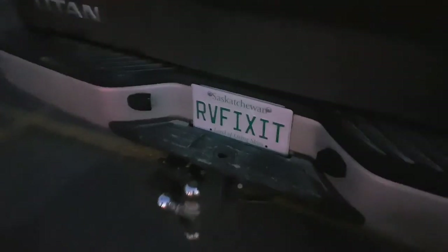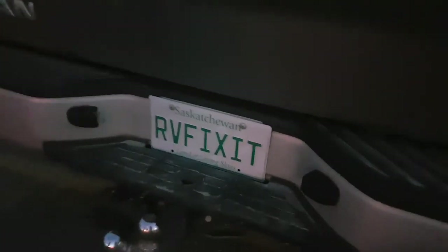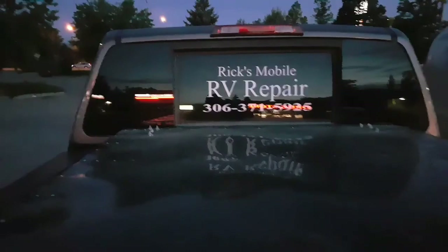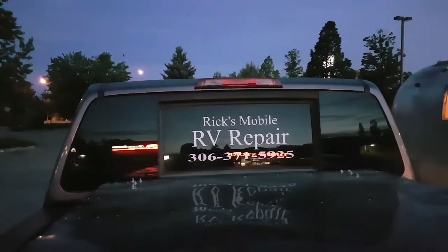Thank you very much for allowing me to come in and check out your retro. It's a work in progress. Pretty cool. RV Fix It as a license plate - so you bring that to the park and business comes your way, people flag you down. Rick's Mobile RV Repair, Saskatoon, 306-371-5925.